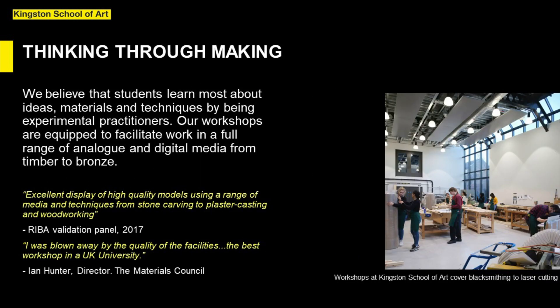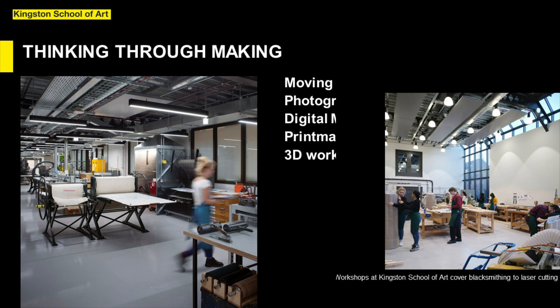Kingston School of Art's mantra is thinking through making. We believe that students learn most about ideas, materials and techniques by being experimental practitioners, not by staring at a blank page. Our workshops are equipped to facilitate work in a full range of analogue and digital media. Architecture students have access to one of the best 3D workshops in the UK, with timber and metal working areas including a bronze foundry, a casting room, 3D scanning and printing, laser cutters and a big build studio.